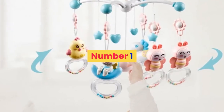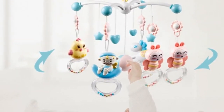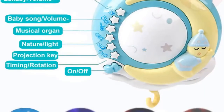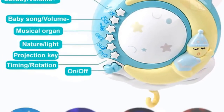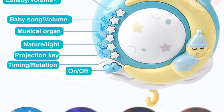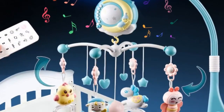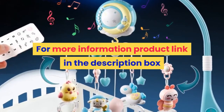Number 1. Brand: Lovely Too. Material: Plastic, plastic type ABS. Gender: Unisex. Age range: 0 to 12 months, 13 to 24 months. Shape: Cartoon. Package: Tank. Features: Musical, Soft, Flashing. Baby crib mobile bed bell toys. For more information, product link in the description box.